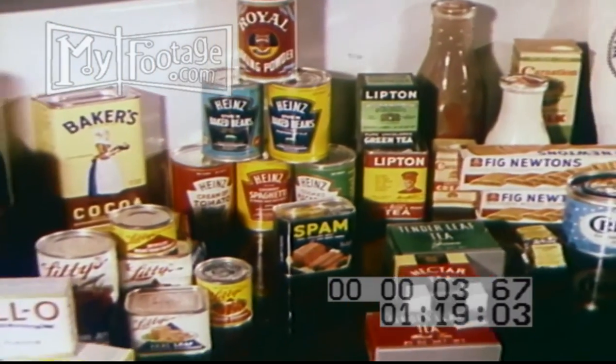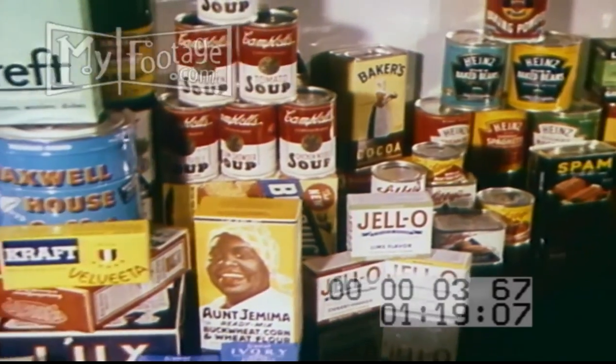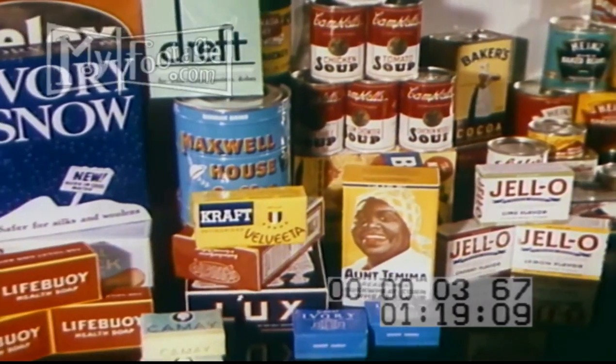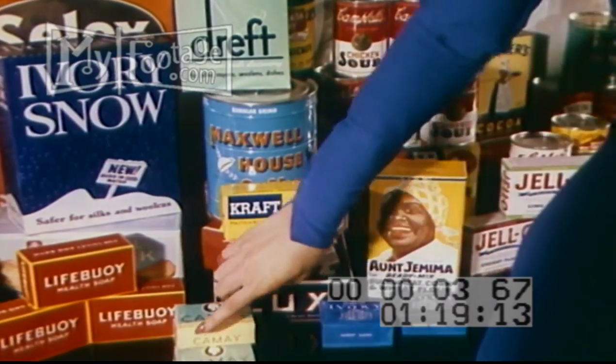In canned goods, groceries, and food products, color identifies the package. Quick and added recognition is the result. How flat and uninteresting these packages would look in black and white photography.